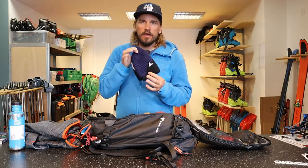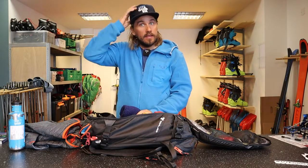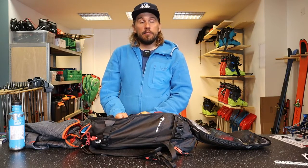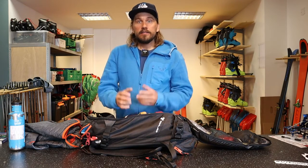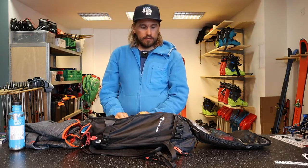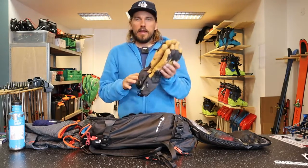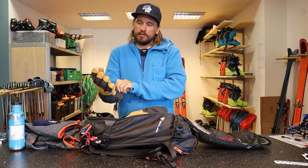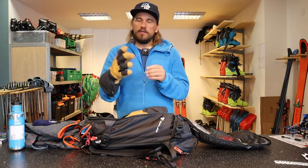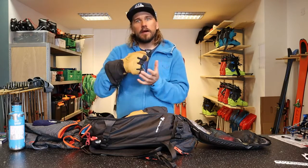Regarding other clothing: an extra beanie — a warm one — and I'm actually a big fan of using a cap when out ski touring, even in the middle of winter. If you don't have any real sunshine it's perfect for rain and snow, and it protects your face and eyes. An extra pair of warm gloves — I like these because they're finger gloves, so even if they're thick and warm I can still work with them on and adjust a binding or whatever.